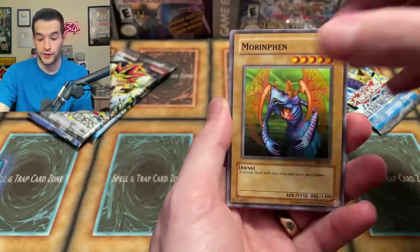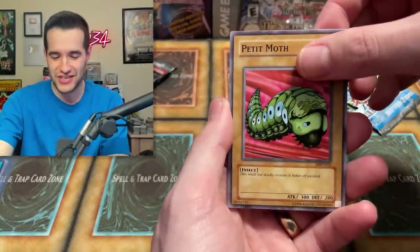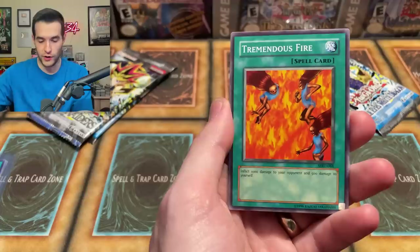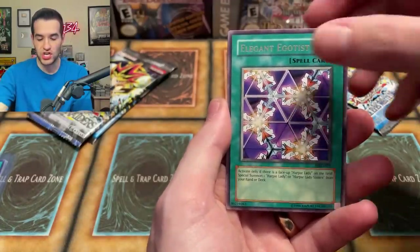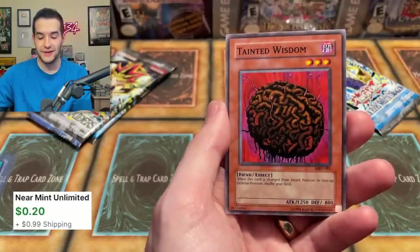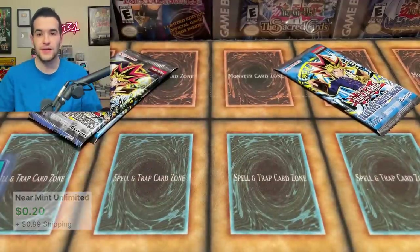Out of Metal Raiders — asking and you shall receive — we pulled Petit Angel! The small but deadly creature is better off avoided, but I love it. We also got Tremendous Fire, Dragon Piper, Elegant Egotist, and Tainted Wisdom. I always mix Tainted Wisdom up with Ancient Brain, but I nailed the Metal Raiders quiz on Sporcle, let me tell you.